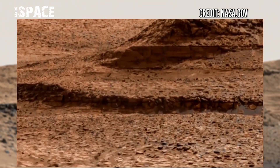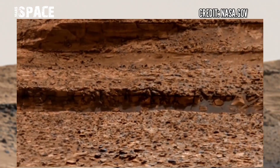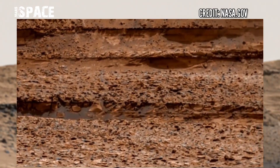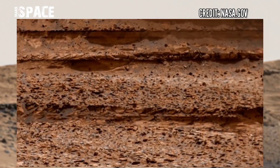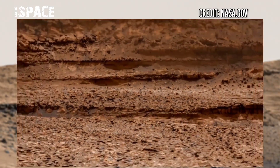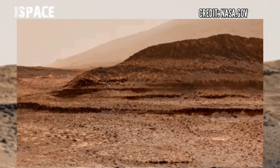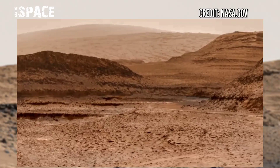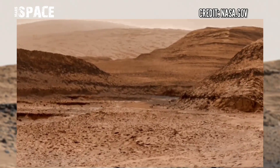Mars Curiosity captured this new panorama image on the Mars surface. Hundreds of images combine to make this video. You can see in this panorama image amazing landscape caps, with NASA's Mars Rover discovering new features.